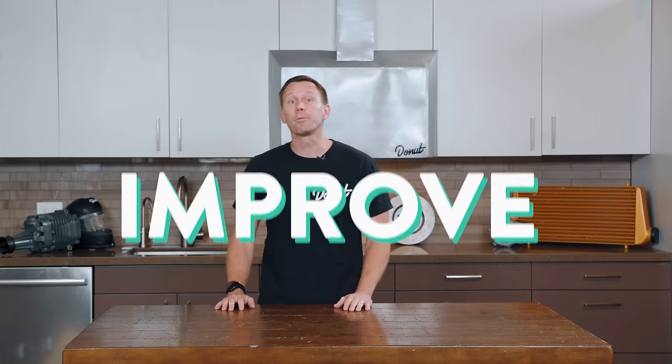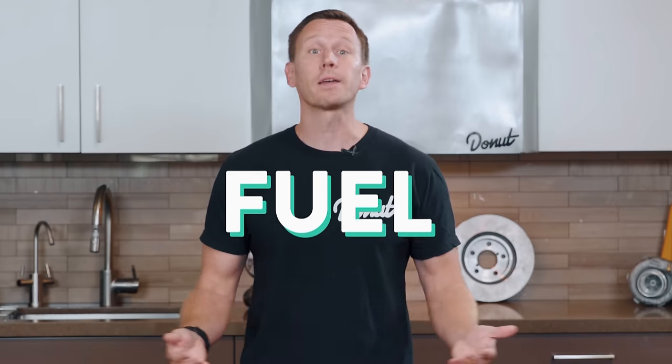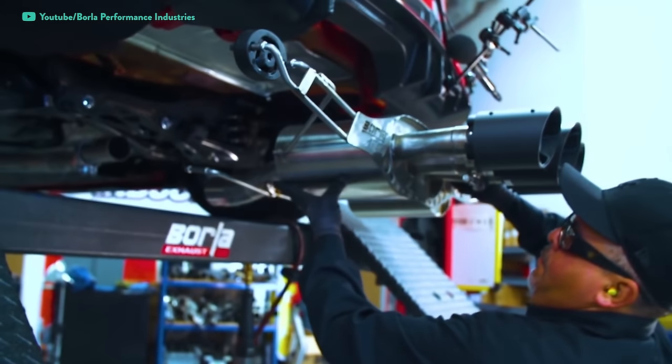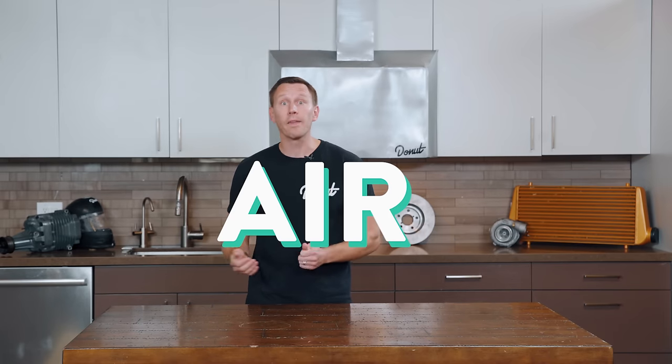Aftermarket exhaust systems are super popular. A good one can improve throttle response, give a boost in horsepower, and even improve fuel economy. Performance exhausts are less restrictive than stock — the engine can push out more air, which also means it can pull in more air, and that helps the engine make more power. But contrary to what you might think, a free-flowing system is not always better.